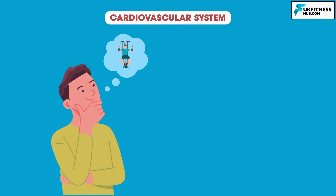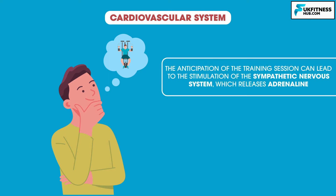This is because the anticipation of the training session can lead to the stimulation of the sympathetic nervous system, which releases adrenaline.